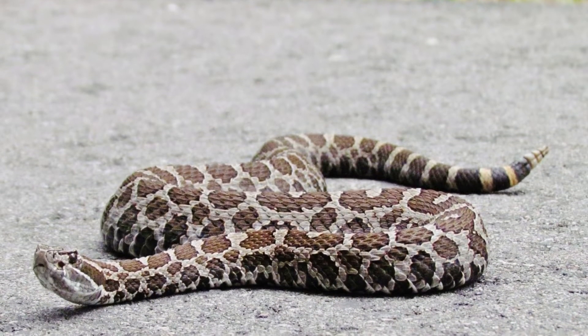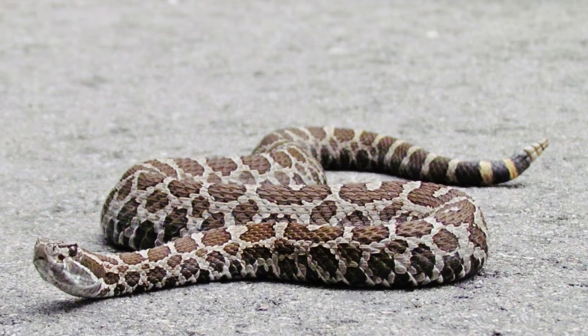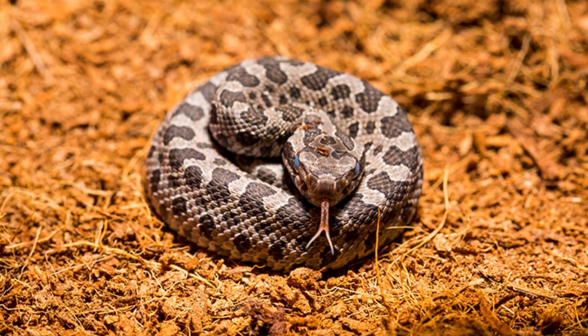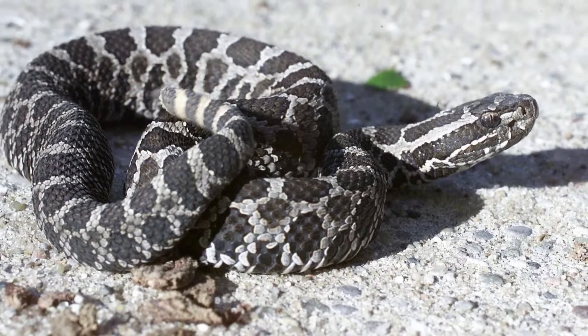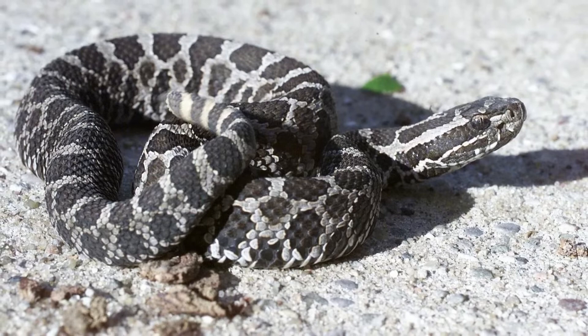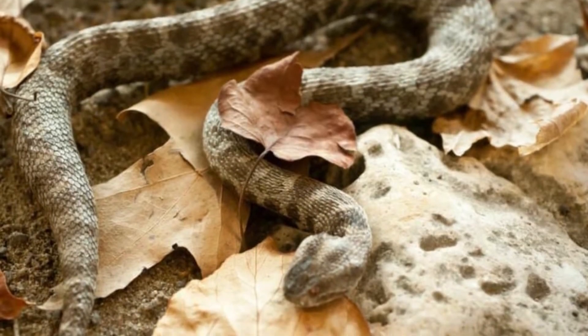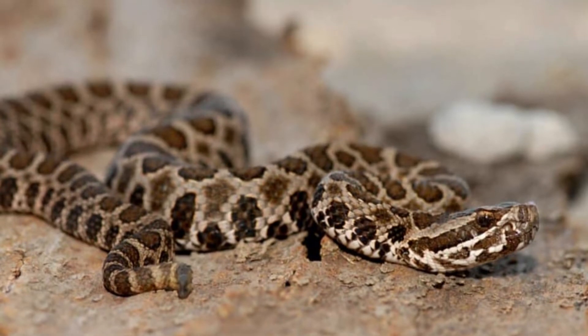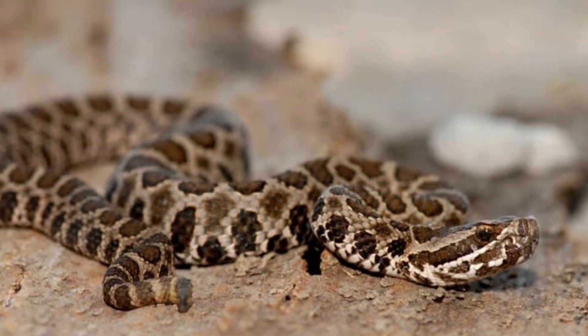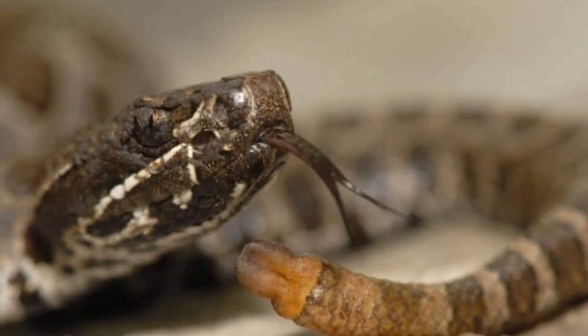These snakes still present a bite risk if disturbed during outdoor activities. Western or prairie massasauga (Sistrurus catenatus tergeminus): this reptile features lighter colors allowing it to blend into grassland settings more easily. Unlike their predominantly woodland and wetland-dwelling relatives, these snakes are more likely to inhabit burrows belonging to other animals.